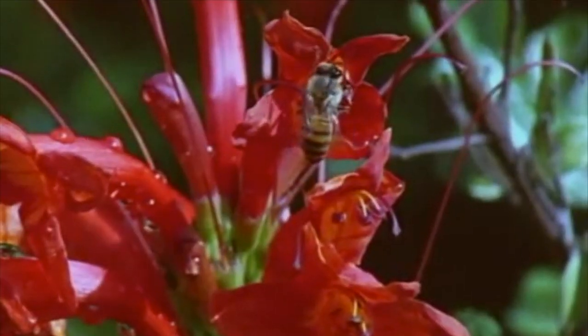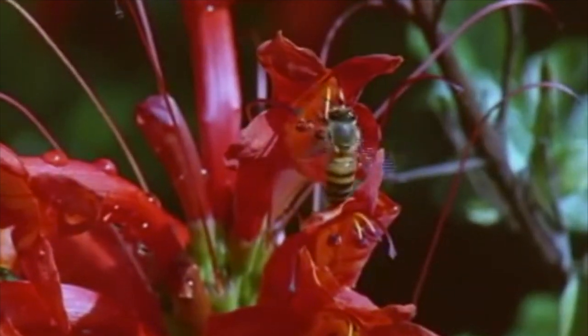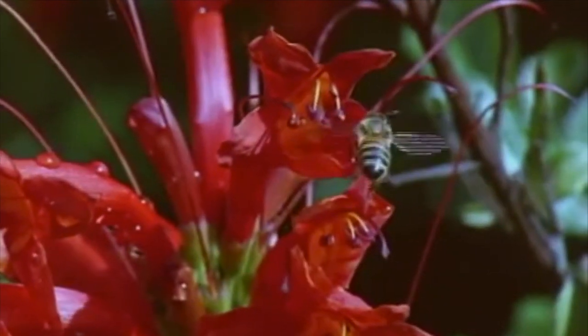Honey production begins with the honeybee, as can be seen here, collecting nectar from a flower. Nectar contains mostly complex sugars and is also roughly 80% water.